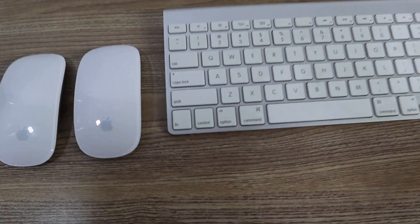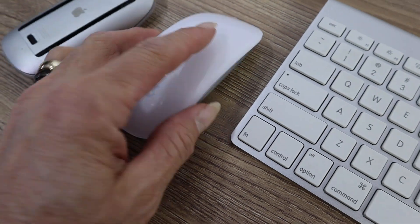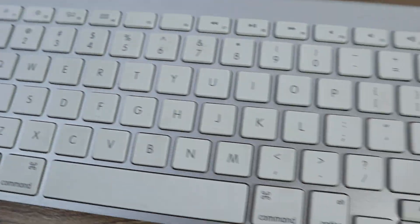Hey, this is Lou. How you doing? We have two Apple Mice here, and we have an Apple Keyboard.